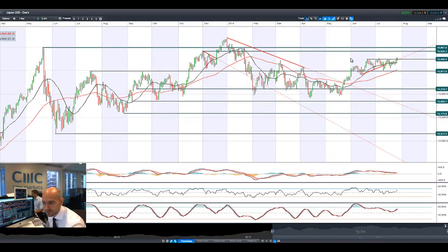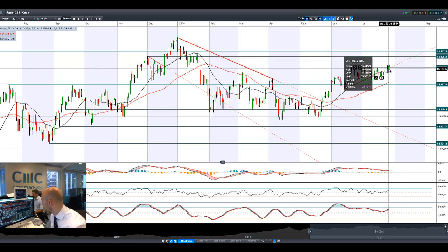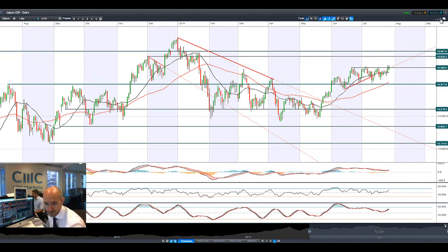Moving on to Japan 225, some decent data out of China is helping push this on a lot higher, breaking through potential resistance at 15488. The next potential support/resistance level is at 15828. Things are looking a lot more bullish for the Japan 225, just as dollar/yen is trying to move a little bit higher.